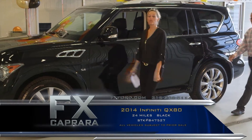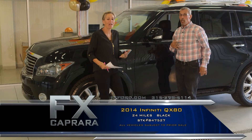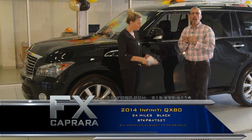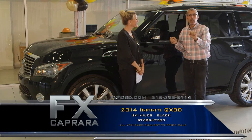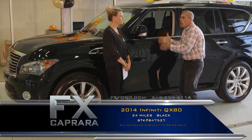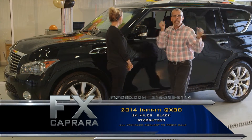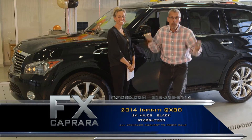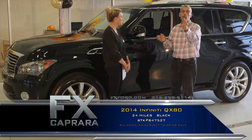Car number seven is the 2014 Infiniti QX80 with only 24 miles. We heard about these cars 10 months ago. Our buyers found that an Infiniti dealer was either going out of business or a finance company confiscated all these brand-new cars. We took the plastic off of this one — 24 miles — they've been sitting in a holding yard. We had the opportunity to buy two QX80s: white and black. They won't last a weekend.